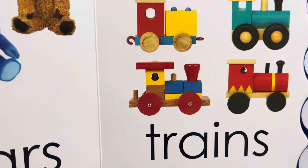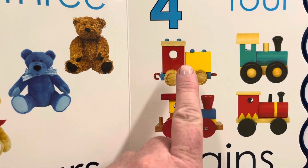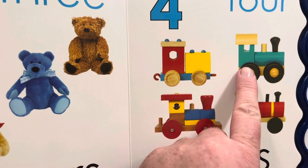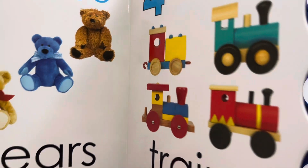Four trains. Do you like to play with trains? I like trains. Let's count the trains. One, two, three, four. Four trains.